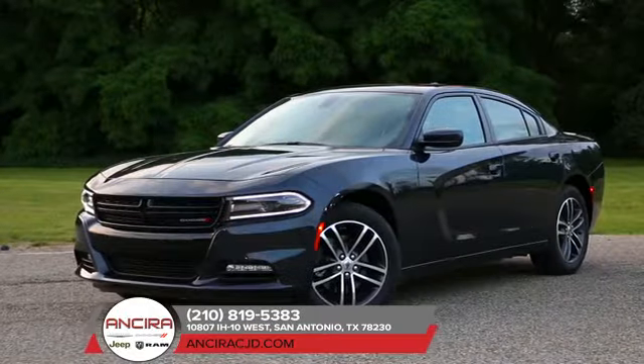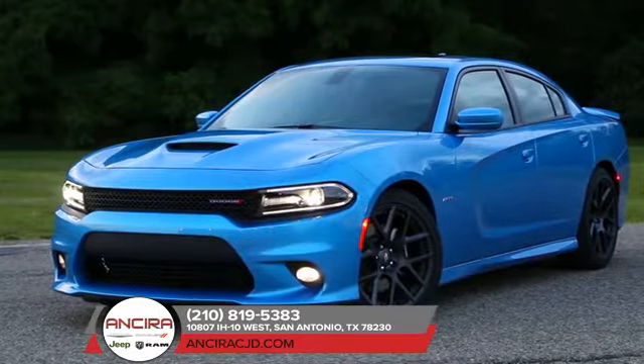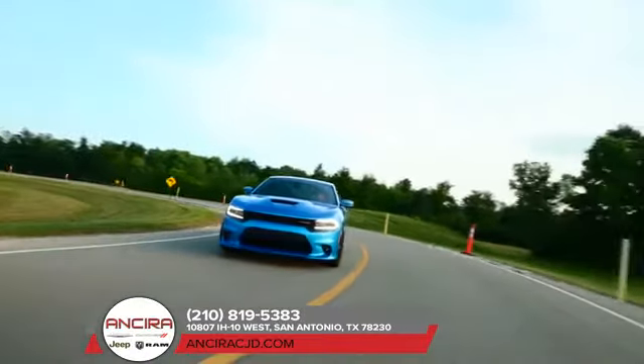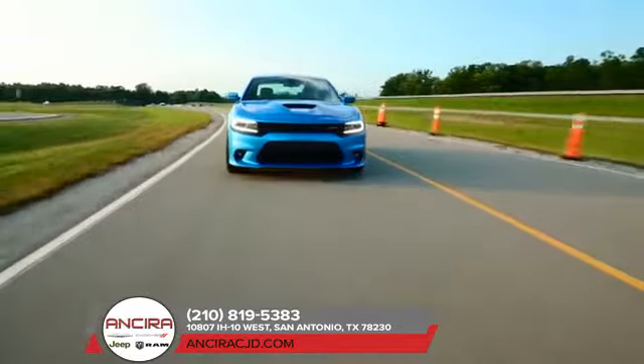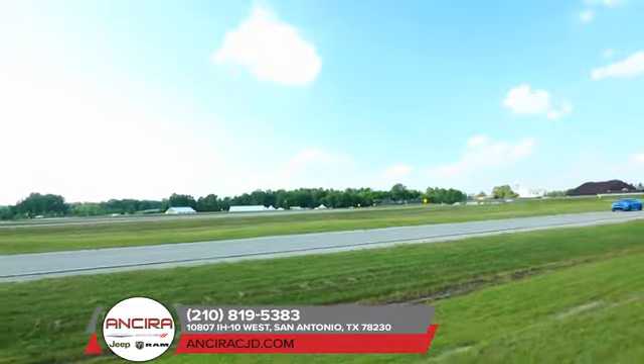When you have more than 45 years of muscle car heritage coursing through your veins, you get a modern-day marvel like the Dodge Charger. The low-lean profile and scalloped body side exude an amped-up attitude that begs you to put the pedal to the metal. But you'll find that every inch of the Dodge Charger was meticulously designed to create a sleek, stylized finish.